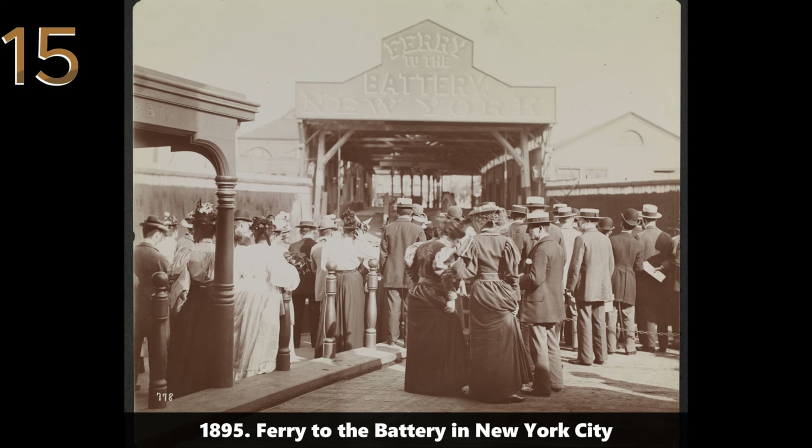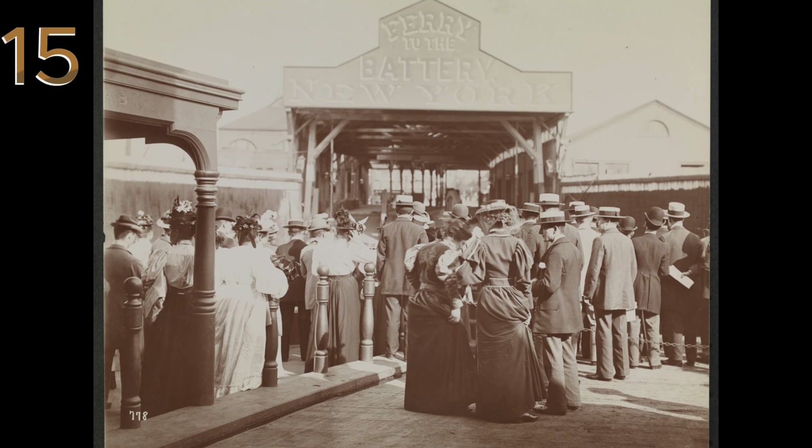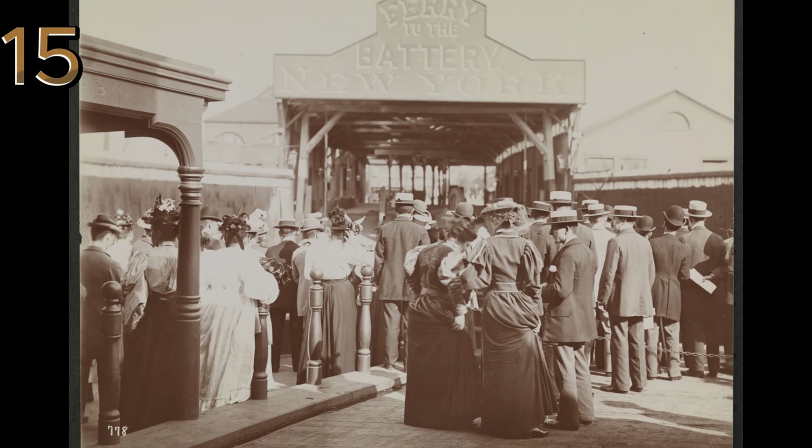1895: ferry to the Battery in New York City. A crowd waits to board the ferry to the Battery in NYC, 1895, showcasing the city's transportation network.